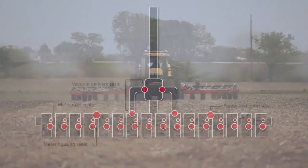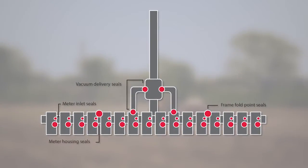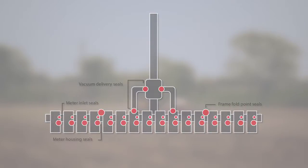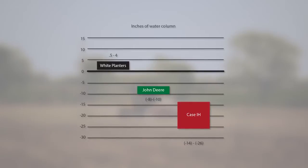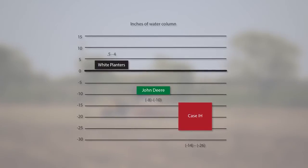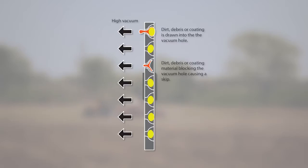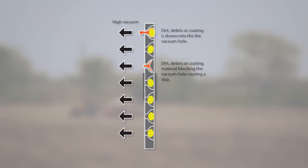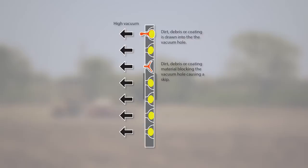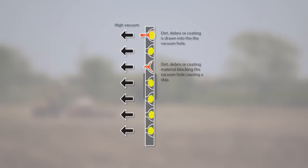Vacuum systems require air seals that can and do wear out over time. In most vacuum systems, even a slight diminishment in vacuum strength can have a significant impact on singulation. Vacuum systems also consistently require a relatively large amount of power for accurate operation, and interruptions in that power can affect accuracy. Additionally, vacuum systems use a high degree of suction that can sometimes pull portions of seed coat through the vacuum hole, causing sticking and delay off the seed plate, or seed coating can become lodged in the holes causing skips.